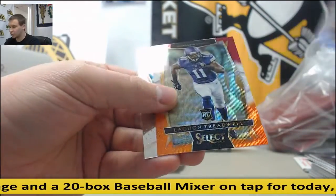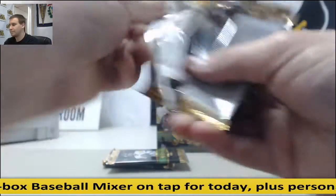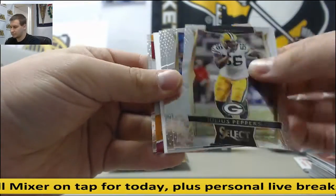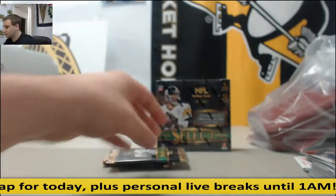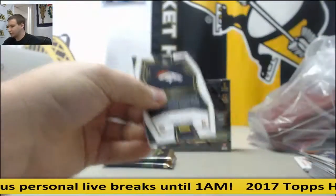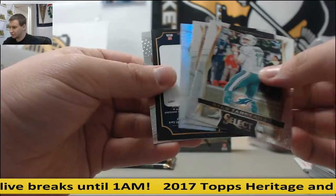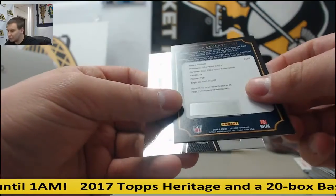Paxton Lynch Prism and Laquan Shredwell. Base Malcolm Mitchell. Confused about why they're red, white, and orange. Jalen Ramsey, and your XRC Redemption is going to be card number 18.